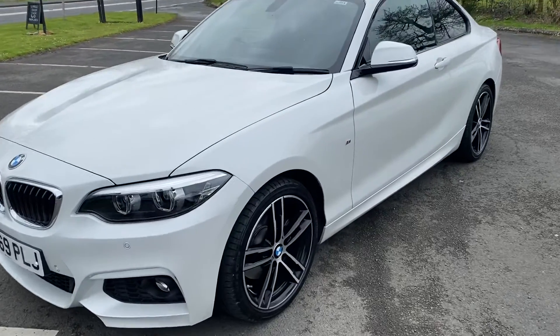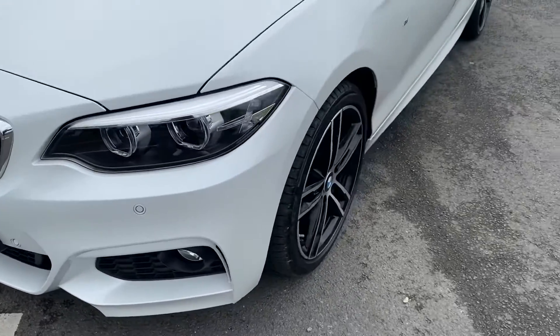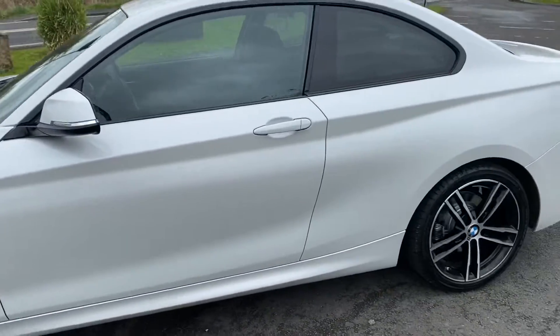There's a lovely colour change to it in the sun with the pearlescent effect. LED headlights, front and rear parking sensors, and two-tone 18 inch M Sport alloys which are unmarked. Privacy glass to the back.